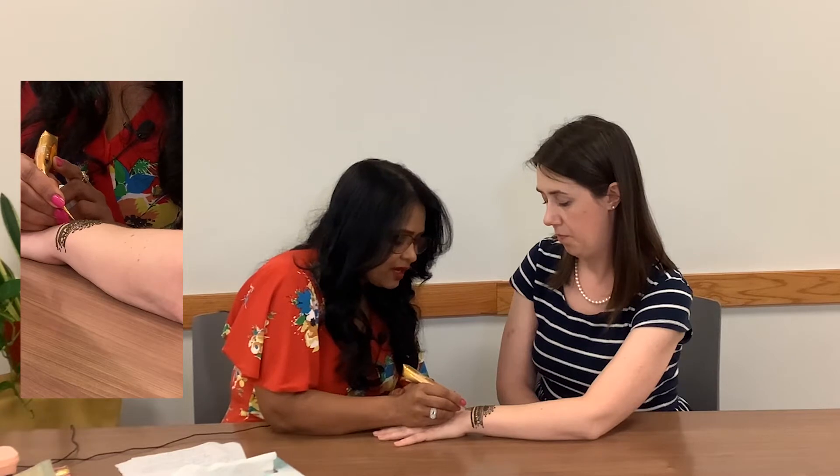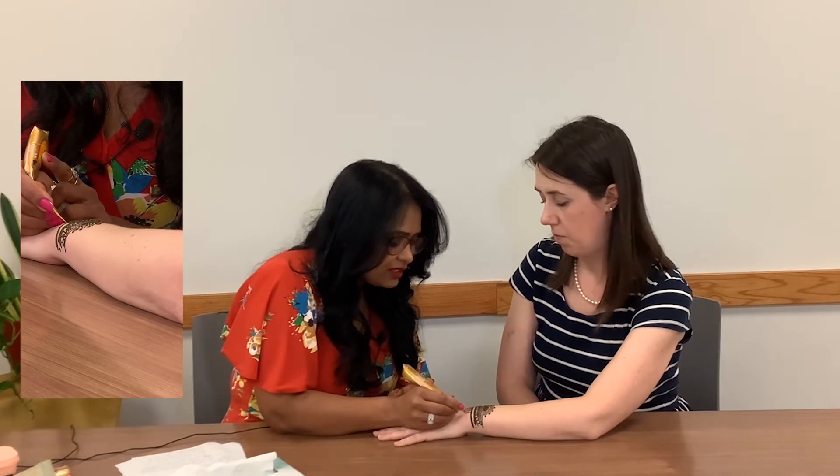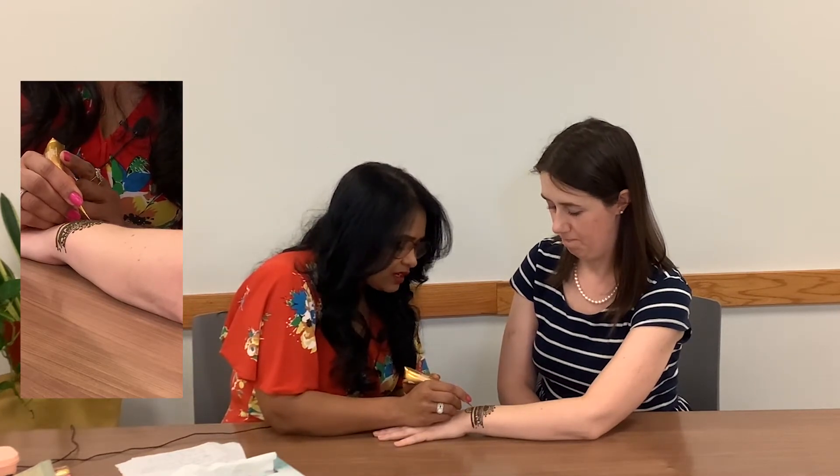Does the skin need to be prepared in any way before applying? Yes — before applying the paste, you need to wash very properly so no lotion or oil is left. If it's very clean with no oils, the color comes out nice.